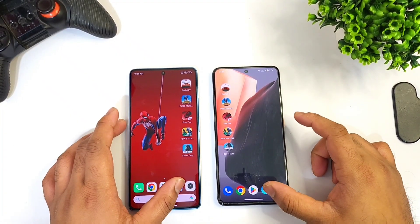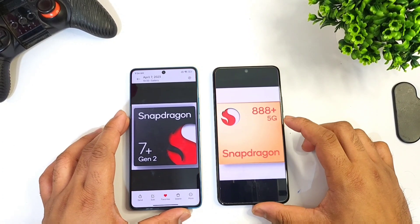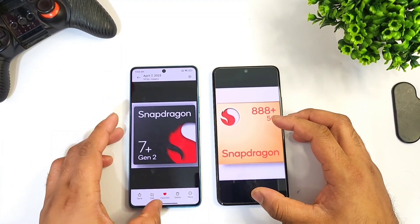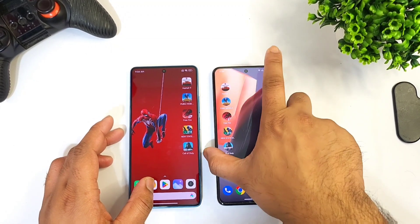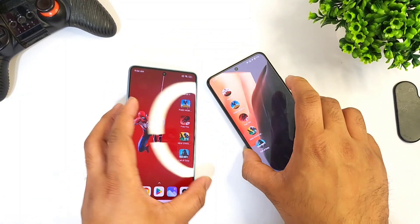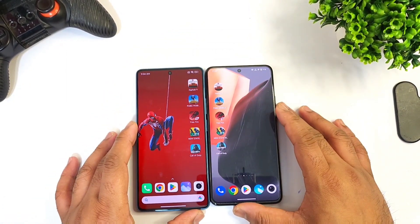Hi friends, welcome back to my channel Sightaker. In this one I'm going to do a speed test comparison between the Snapdragon 888 Plus processor versus the Snapdragon 7 Plus Gen 1 processor — this is from the iQOO 9 device versus the Redmi Note 12 Turbo device. I'm going to use five heavy games to compare these both phones in terms of speed test.